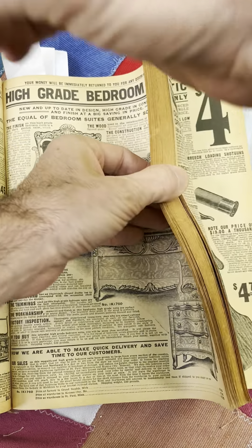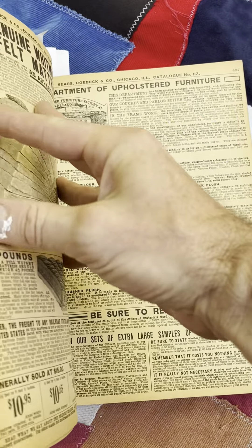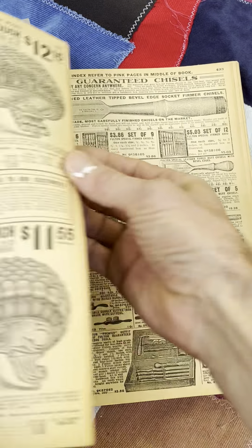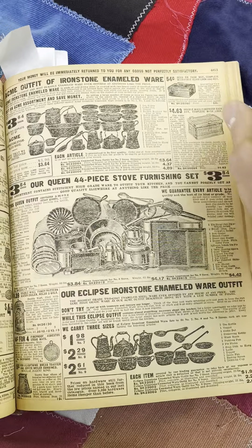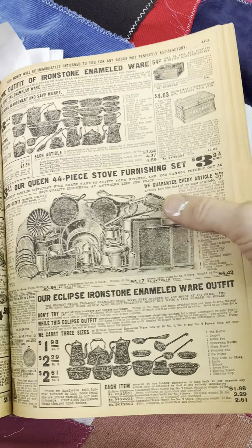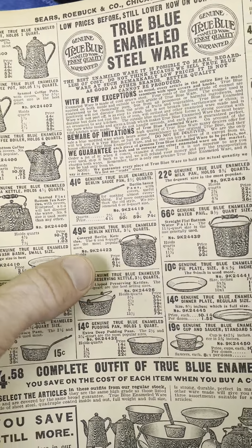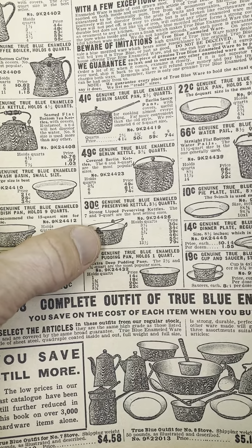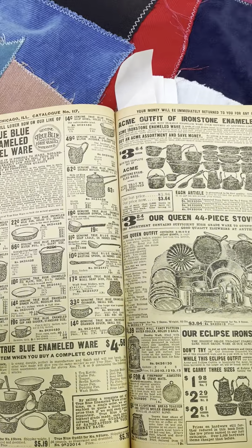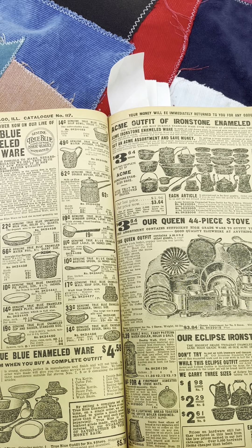Bedroom. More fold-out bed stuff. True blue enamel wear — I feature this on my channel. I have the Berlin wear. This blue speckled enamel wear. Genuine true blue enameled enamel wear, finest quality. That's great.